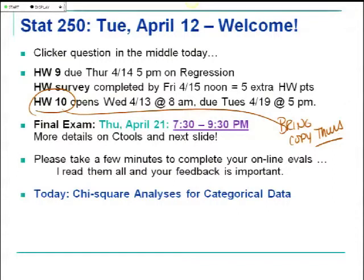Supplement number 8 is a really good summary of regression. And your regression homework has two full problems with output from SPSS that you need to work with, so that may be of some use.